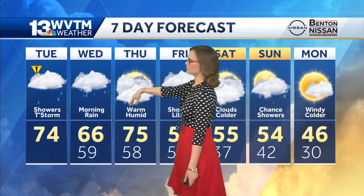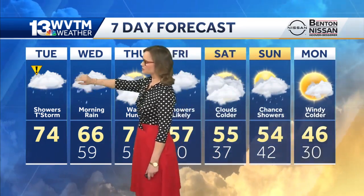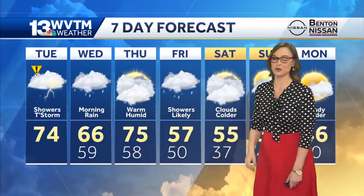The temperatures are already in the 70s, so that's where we are today. The rain chances will continue into your Wednesday and Thursday, but the cold air is not set to arrive until the weekend.